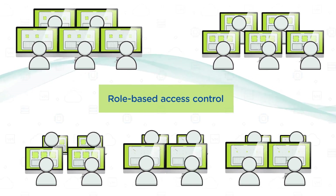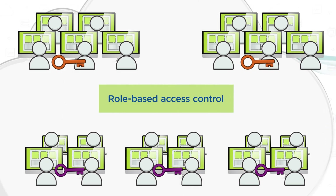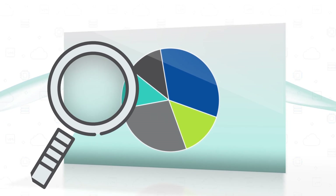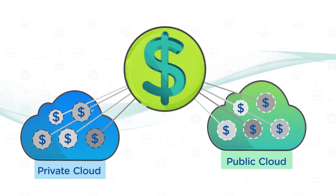With role-based access control, you can decide who can deploy what applications, where and how much, so you stay in control of the infrastructure. And with detailed budget reporting covering multiple environments, for the first time you can understand the true cost of private and public cloud consumption.